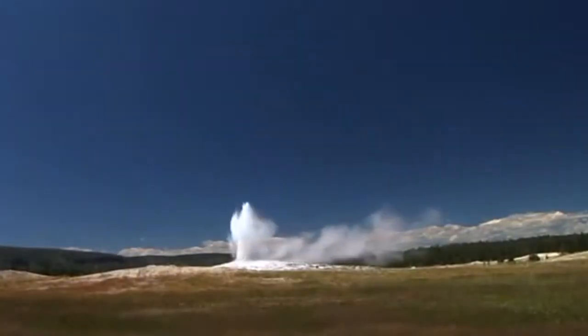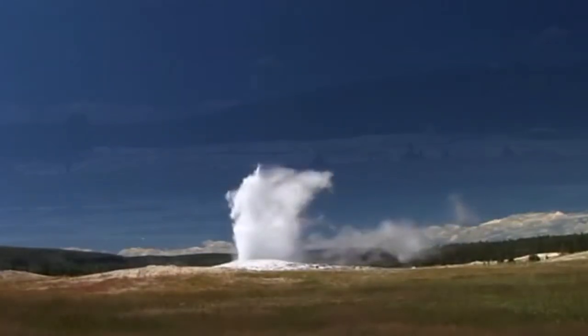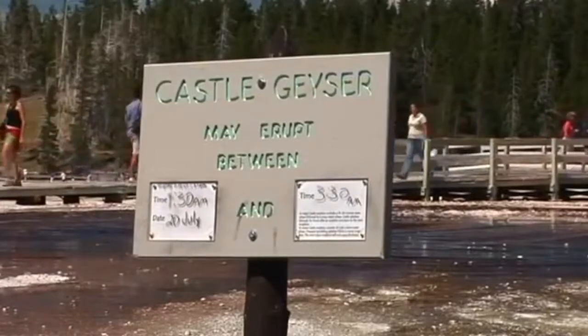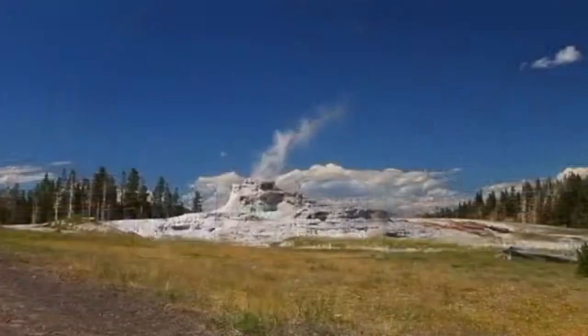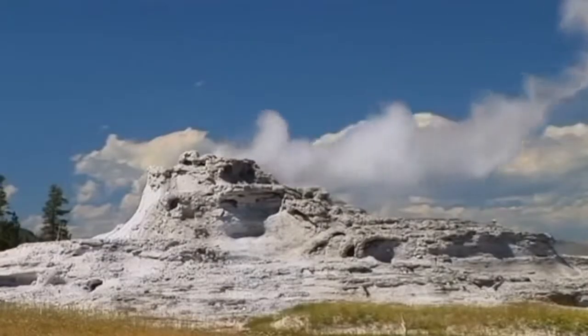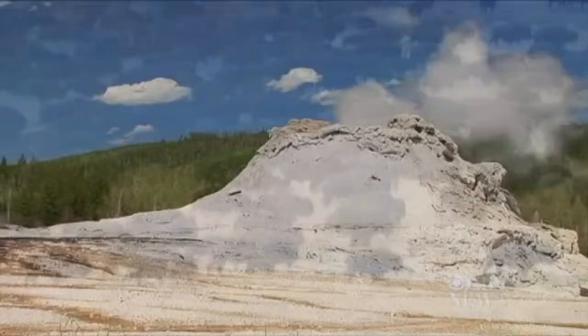In the beginning there was Yellowstone, the first of its kind. Before 1872 there were no national parks, but Yellowstone came around and changed that. Today it is one of the most visited national parks in the world.